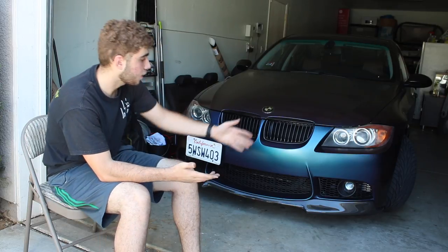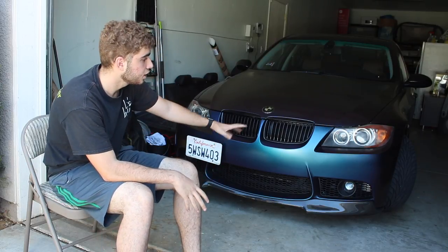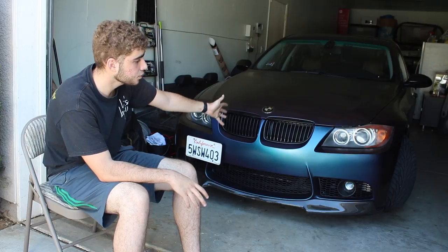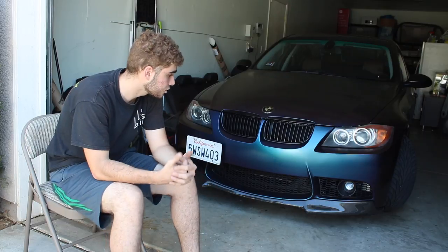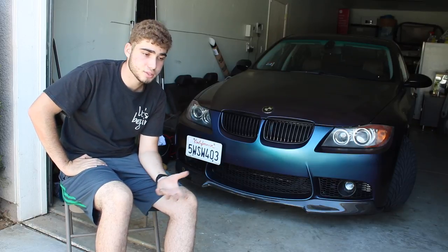Is it worth wrapping a car for five or six thousand dollars? I mean, if you're going to keep it for four to five years, I'd do it in a color like mine — something different. Because what wrap was mainly meant for originally was to protect your paint. When it was first made it was meant to protect paint, but then people started making colors and cool designs, so now we also use it as a style.